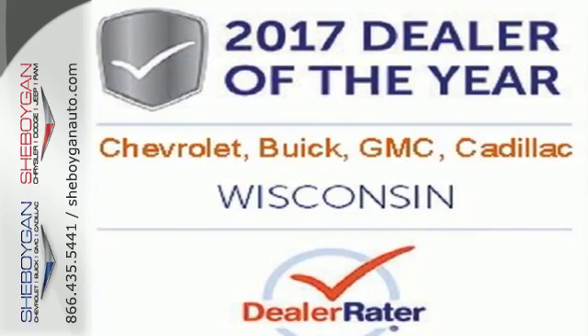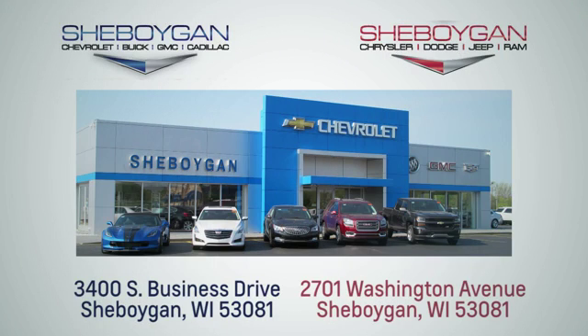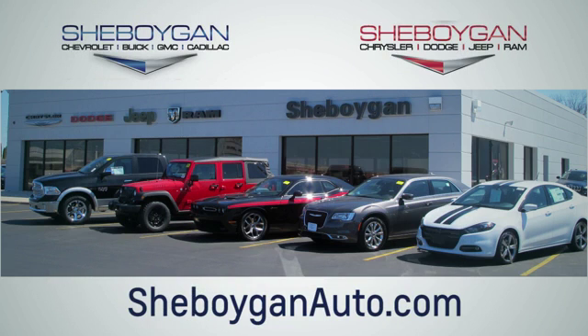Stop by Fortress Drive today. Choose Sheboygan Auto. We are conveniently located at 3400 South Business Drive or at 2701 Washington Avenue in Sheboygan, Wisconsin. Sheboyganautos.com.